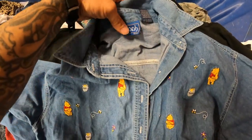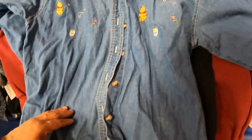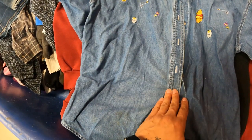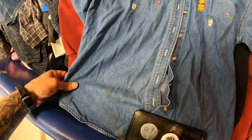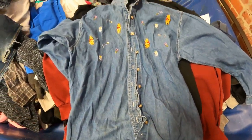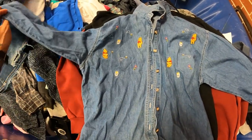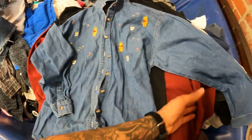I'm pretty bummed about this Winnie the Pooh shirt — the sell-through rate is actually awesome, but there's a stain here and another stain elsewhere. It's actually pretty stained. This isn't the type of thing you can sell stained and still get top value, so I'm going to pass on it.